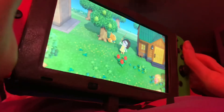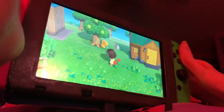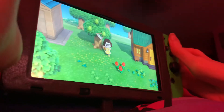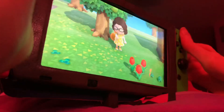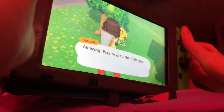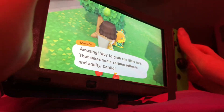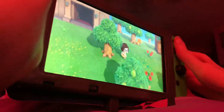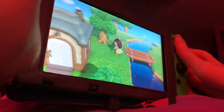Sheldon has a flea! What a great way to start off the video. Let's go ahead and catch the flea for Sheldon. Got you! And I caught a flea, pretty nice. Oh Trina, did you catch my pet flea for me? Amazing — way to grab the little guy! Alright, I saved Sheldon from the flea. That is so awesome.